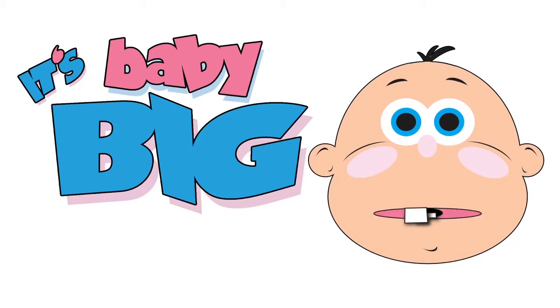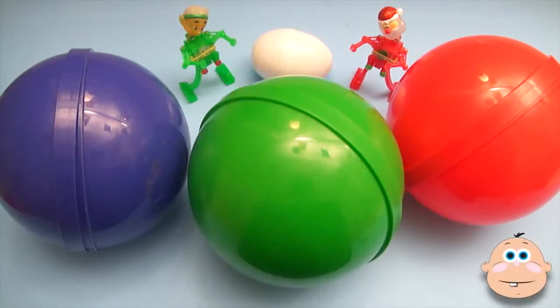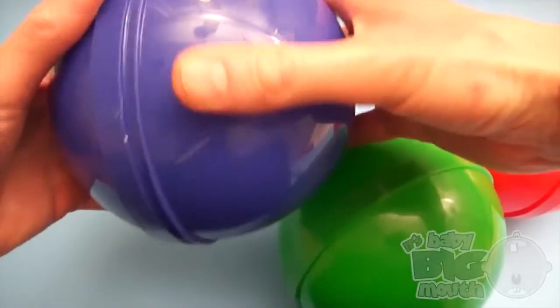It's Baby Big Mouth! Surprise! Season's Greetings! It's a Baby Big Mouth Surprise Egg Learn-A-Word!